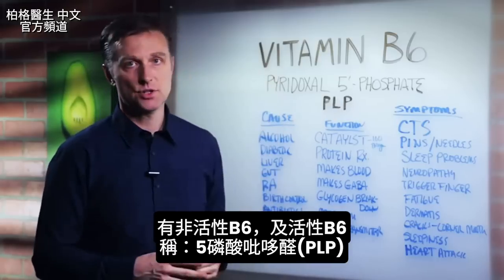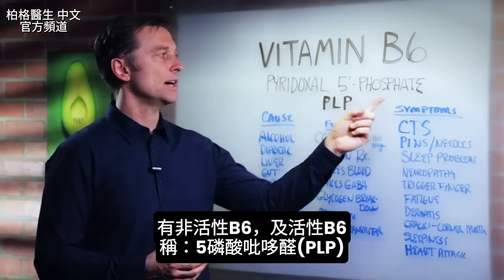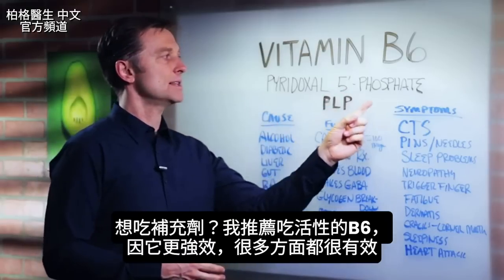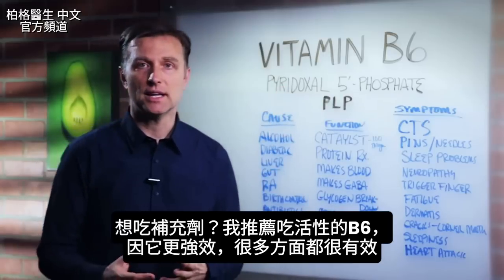You have the inactive version and then the active version, which is called pyridoxal 5-phosphate, or PLP. If you're going to take a supplement, I would recommend this active form because it's stronger and it's pretty effective for a lot of different things.